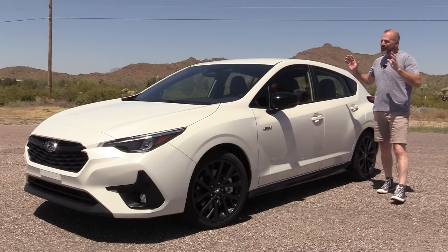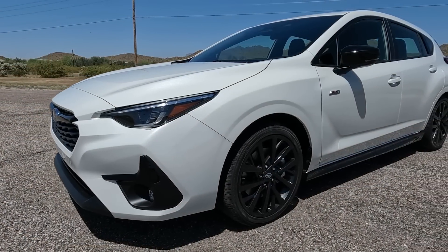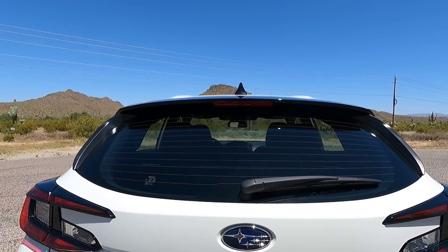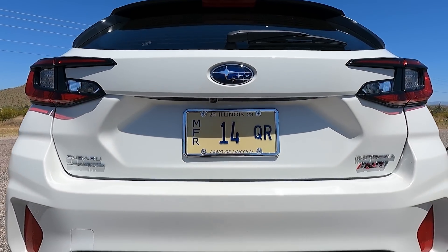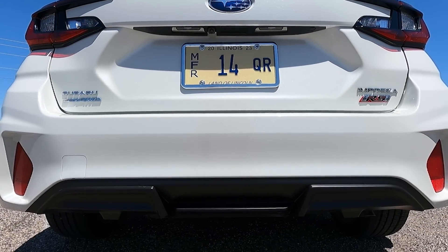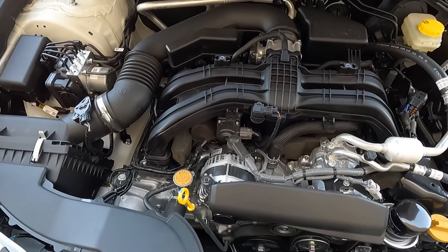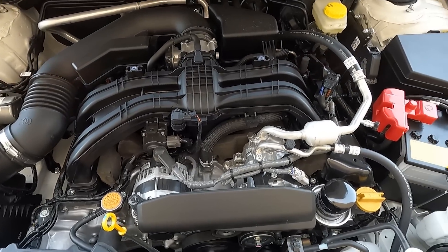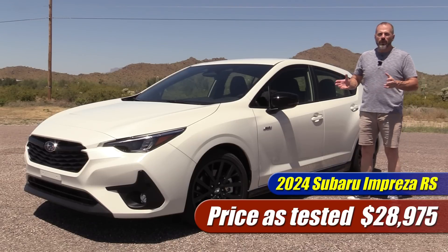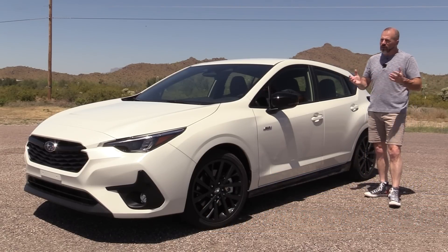For 2024, here we have the sixth generation of the Subaru Impreza, redesigned from the ground up. It may not look like it, but this has got new sheet metal everywhere, a new interior, and a new trim grade for 2024 — the RS, the top of the line for the Impreza five-door hatch. It's sportier, has a bigger engine: 2.5 liters with more horsepower. As tested, this one is $28,000 and some change.